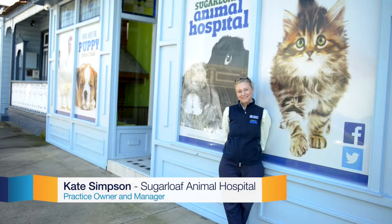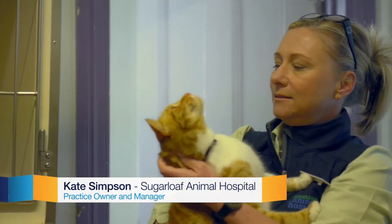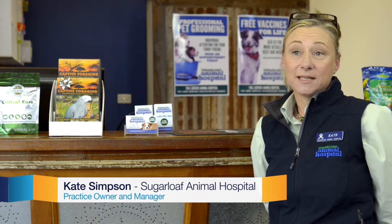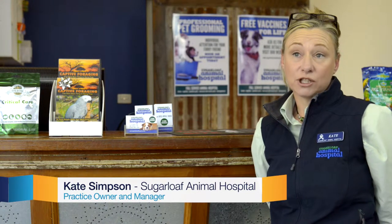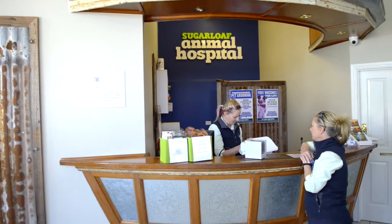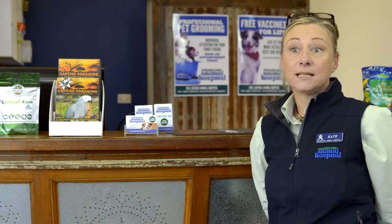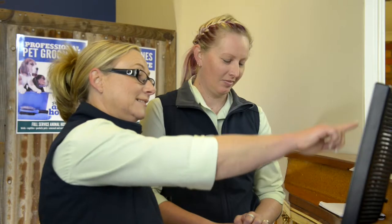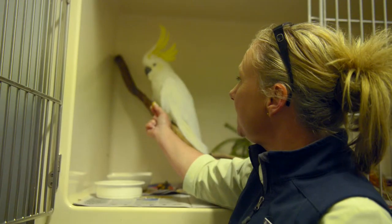My name is Kate Simpson and I'm the practice manager of the Sugarloaf Animal Hospital. The main way that we've been able to reduce our electricity usage is behavioural change. We use some signs on our light switches that were fluorescent, things like 'do you need me on?' The online monitoring system was a great help.